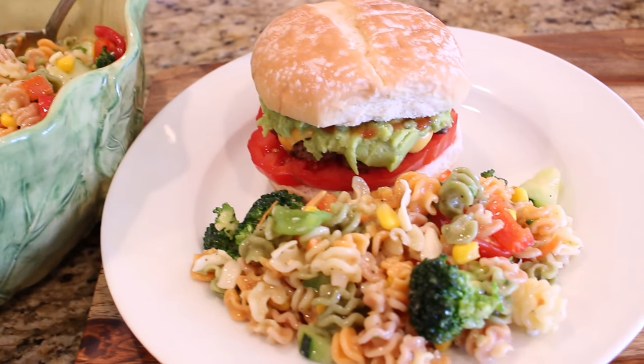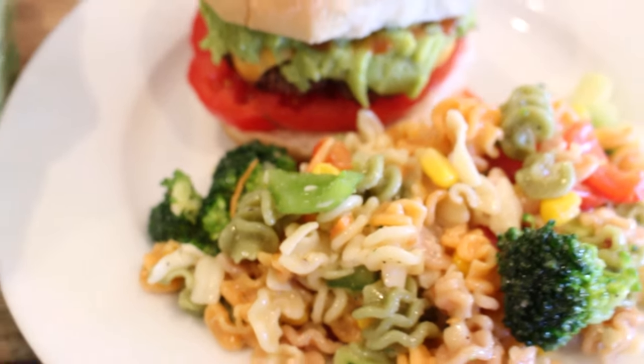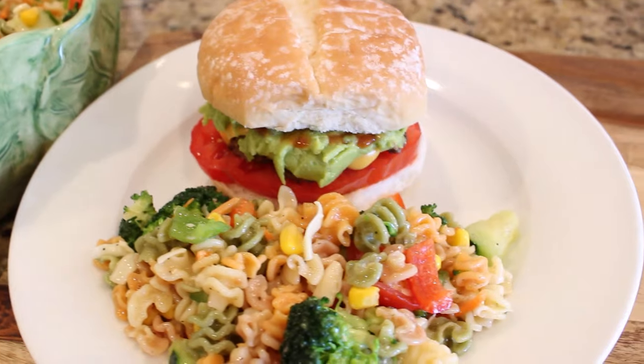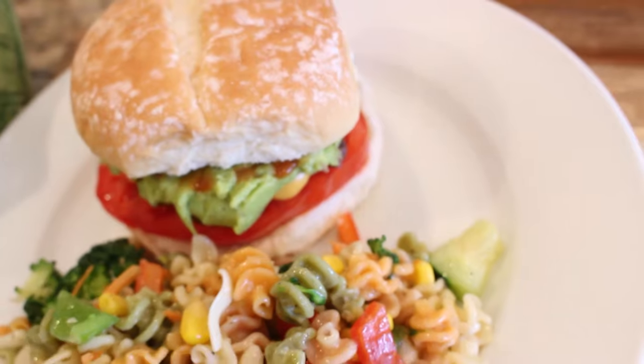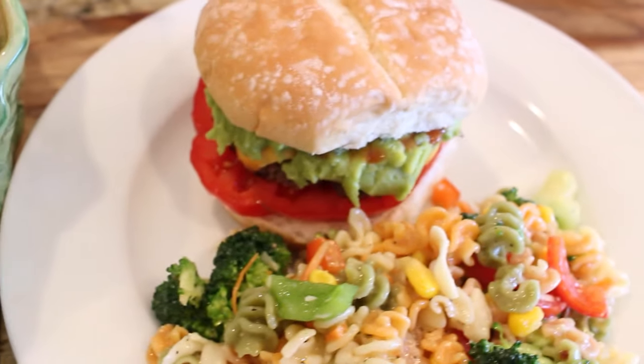I sliced up one of those beautiful heirloom tomatoes and added some avocado to my burger, and we are ready to eat! This pasta salad is so good — I like to keep the dressing as light as I can so all the flavors of the veggies come through. And together with the burgers, it really does make a great meal.